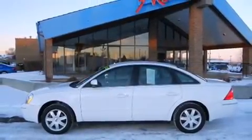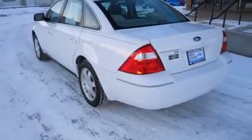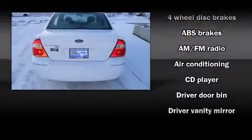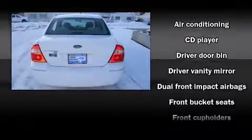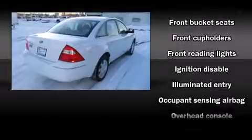Top features include front bucket seats, front and rear cup holders, a tachometer, variably intermittent wipers, and remote keyless entry. Audio features include a CD player with AM FM radio and four well-positioned speakers.